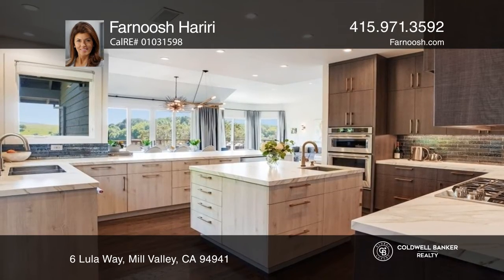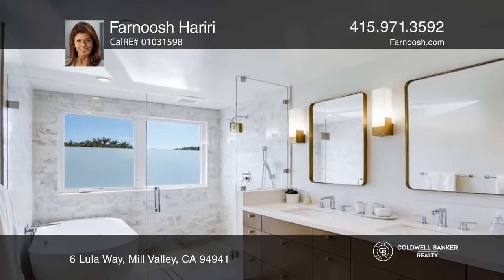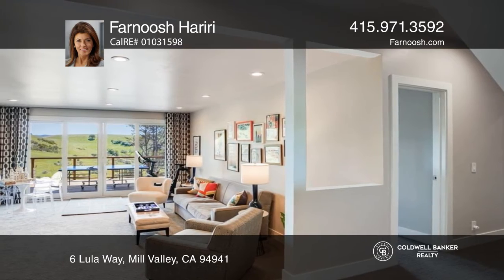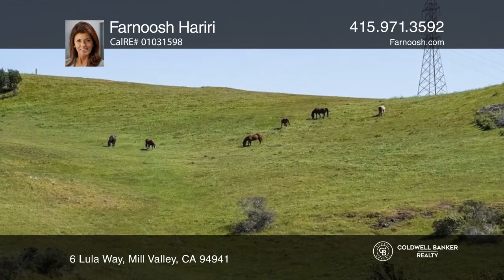The primary bedroom suite offers a large walk-in closet and deck. You'll find the family room and four perfectly finished bedrooms on the lower level that all enjoy the view. Several walls were removed, opening the areas to new decks for enjoying and optimizing views of Horse Hill to enjoy wildlife from the comfort of your home.